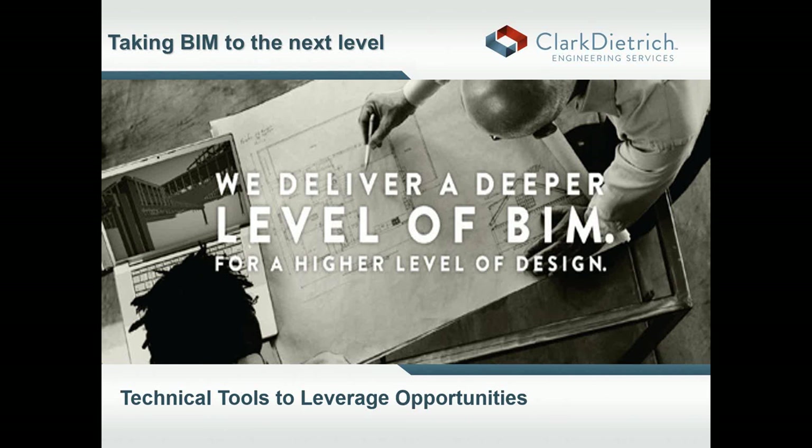I will now pass it along to Mike Mersin, our technical product and marketing manager. He's going to demonstrate and go through our Wall Type Creator add-on for Revit.